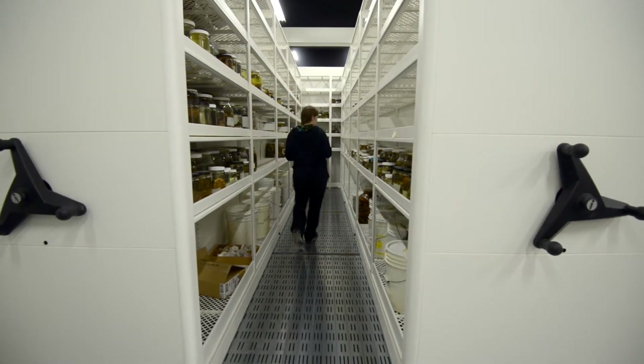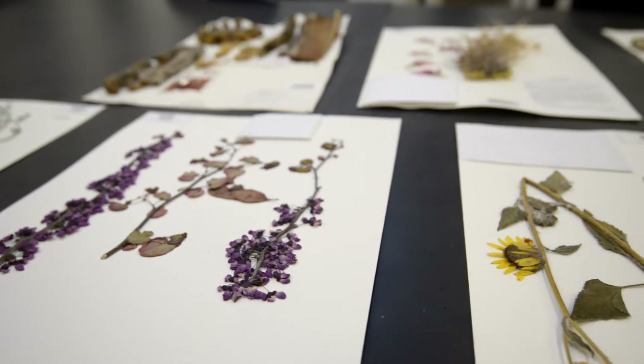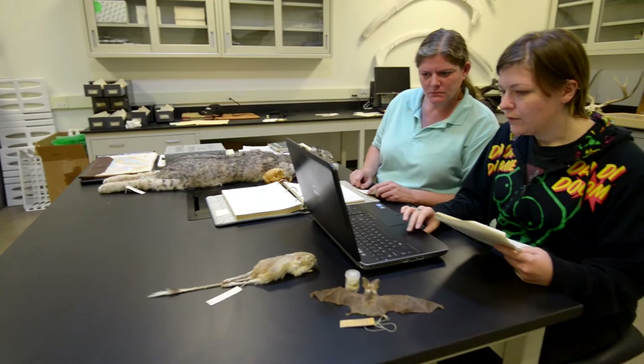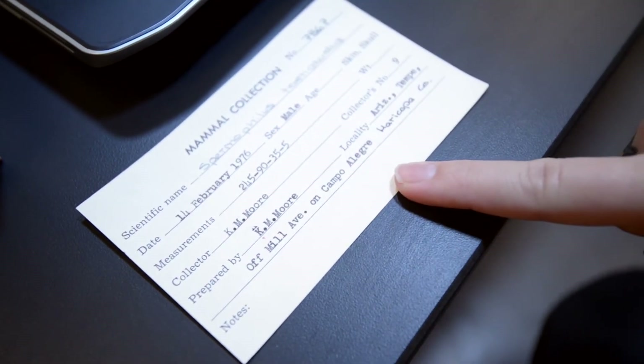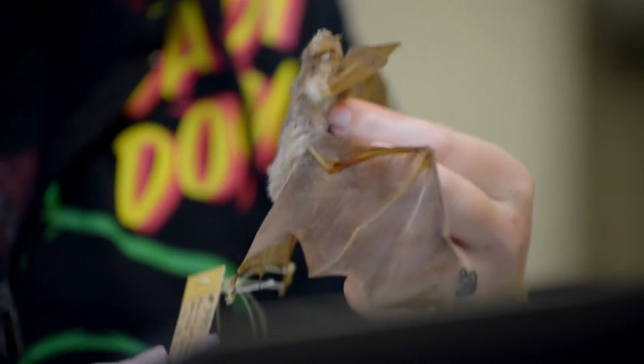The ASU Natural History collections comprise nine different collections ranging from plants to invertebrates to mammals. We now have a 24,000 square foot new renovated space to house all of our nine Natural History collections and combine the housing with new facilities for research, learning and outreach in relation to these collections.